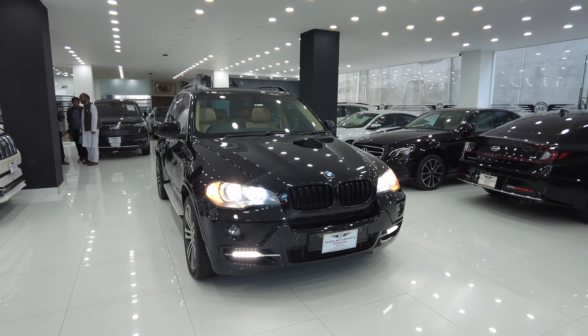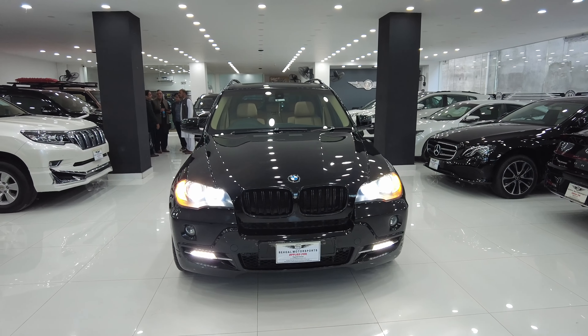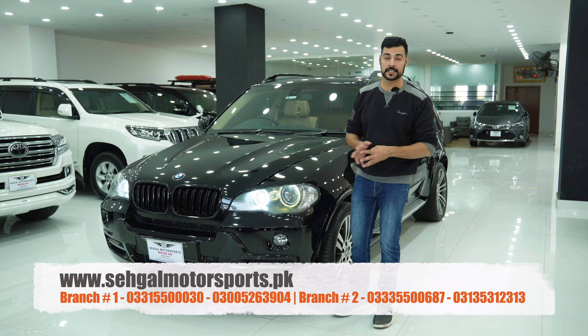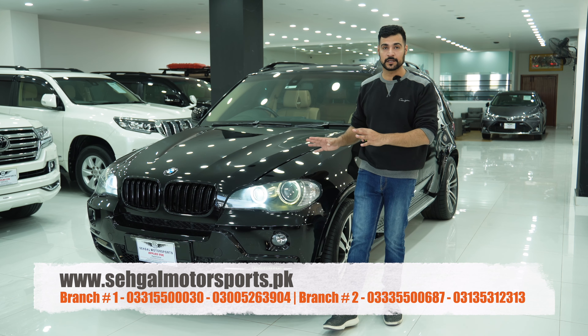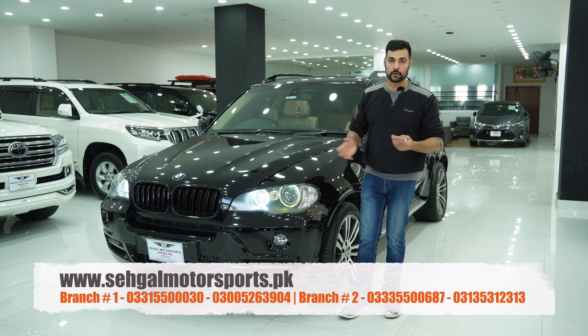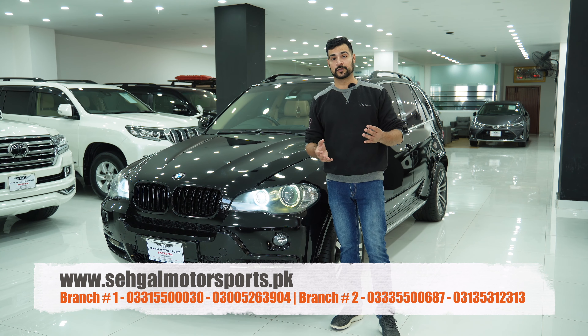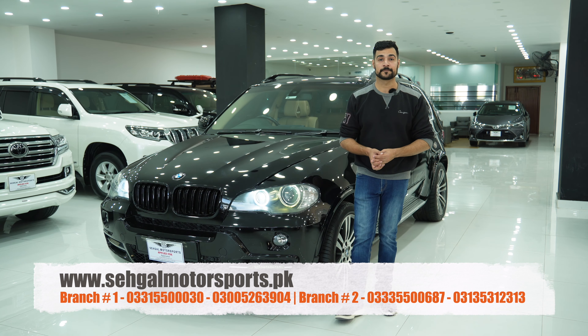So guys, this was today's review — BMW X5 2009 model V8 4.8i. This car's price is PKR 1,100,000 and it is available at Sagal Motorsports. I hope this video was liked. Let me know about this SUV in the comment section, and I'll see you in the next video. As-salamu alaykum.